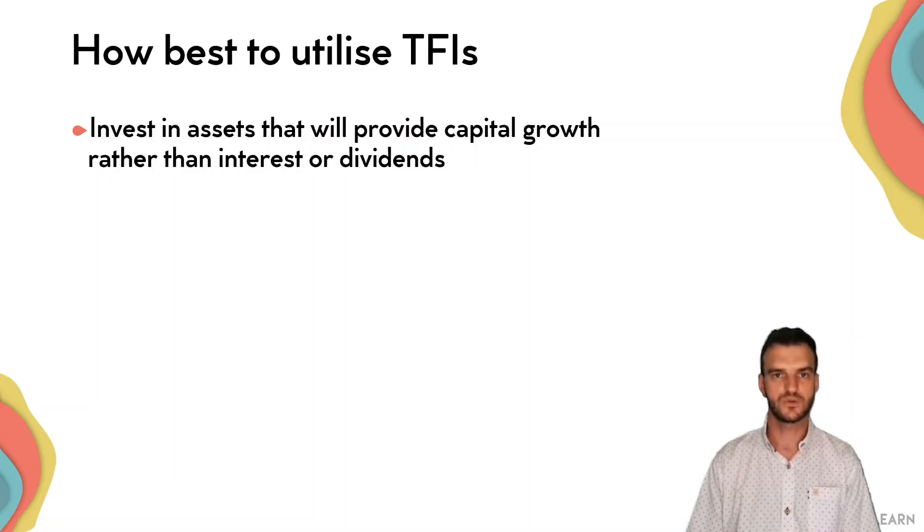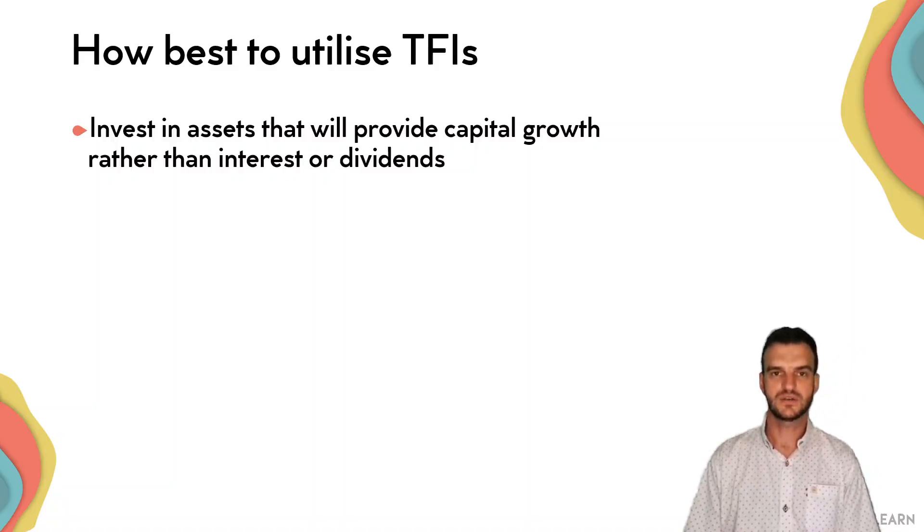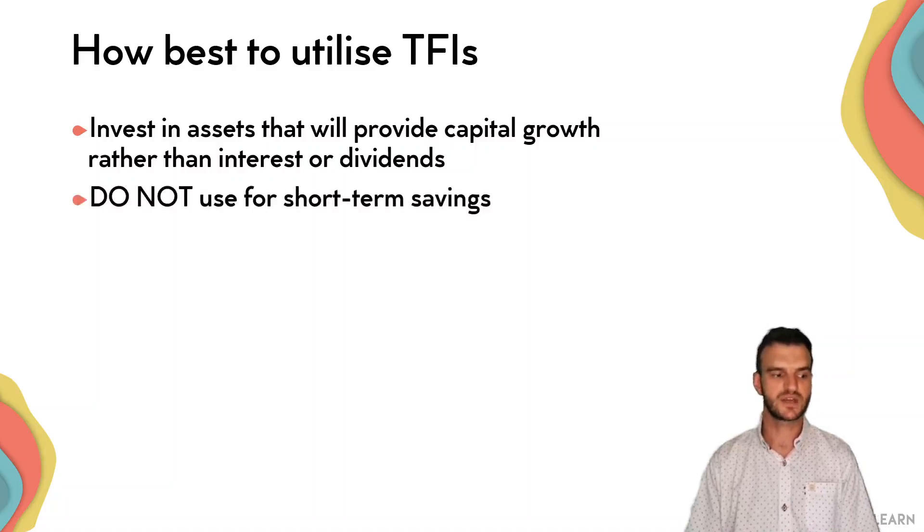We're going to look at a few options in a later video. Those types of investments will give you capital appreciation. Over a period of 30 years their value will grow by multiple times, hopefully. And then once you sell, you won't have to pay any capital gains tax. Also, the dividends earned on that will not be subject to dividends tax.